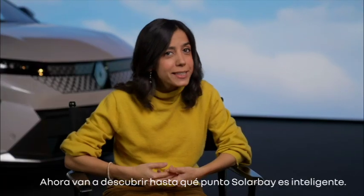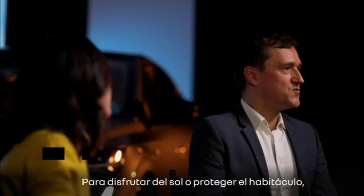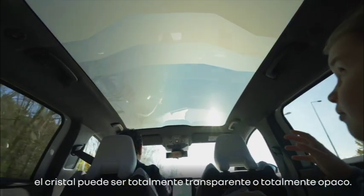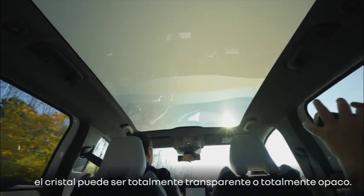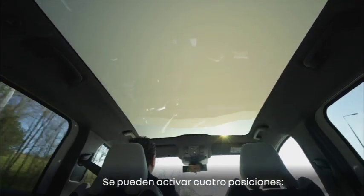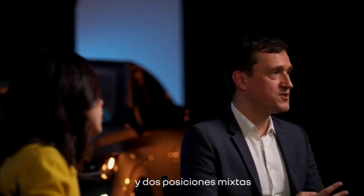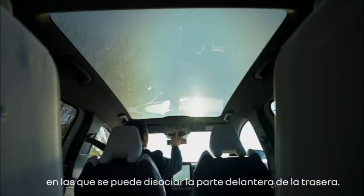You will see how intelligent Solar Bay is. To enjoy the sun or to protect the cockpit, the glass can be fully transparent or fully opacified. Concretely, there are four positions that you can command. The first one is a fully transparent roof. The second one is a fully opacified roof. And then you have two mixed positions on which you can dissociate the front and the rear.